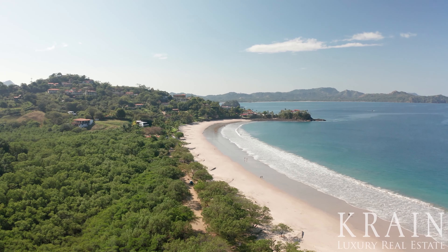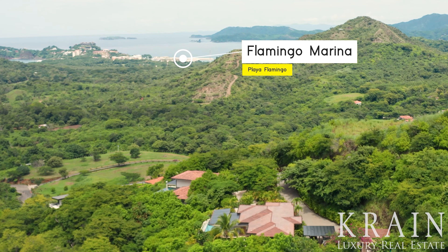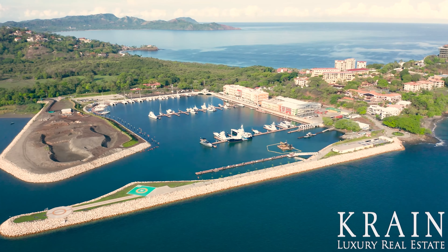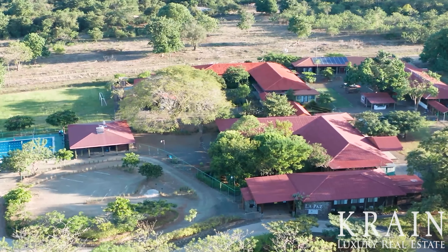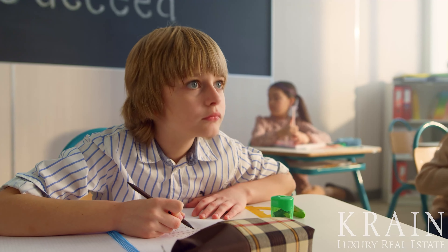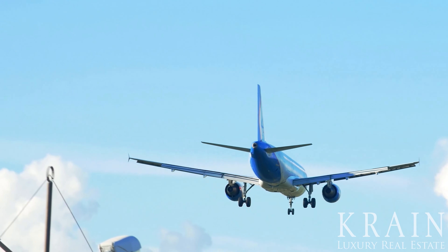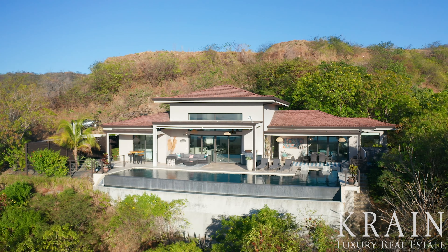Mar Vista also boasts being a six-minute drive to six different beaches, and is minutes away from the new Flamingo Marina with its impressive boats, splendid views, and high-end retail and restaurants. Mar Vista is within a five-minute drive to medical care and the top private schools in the area, and is less than one hour from the Liberia International Airport, making it the perfect home away from home for international clients.